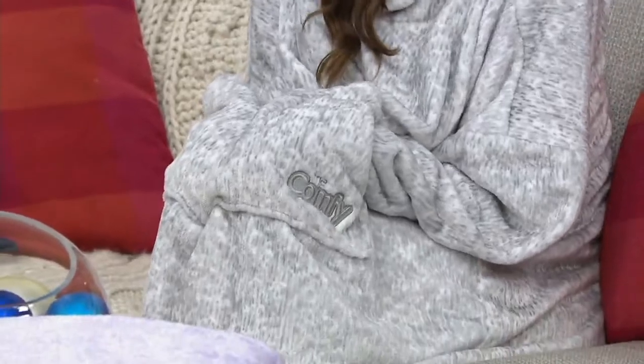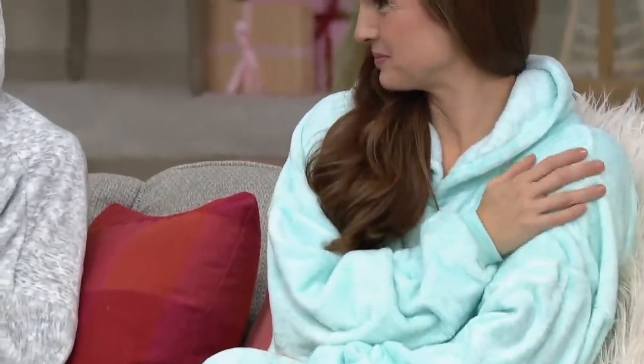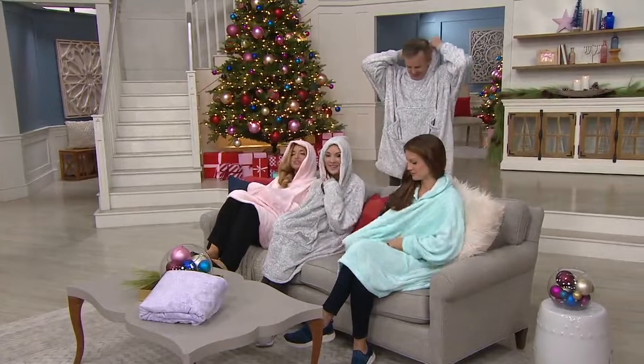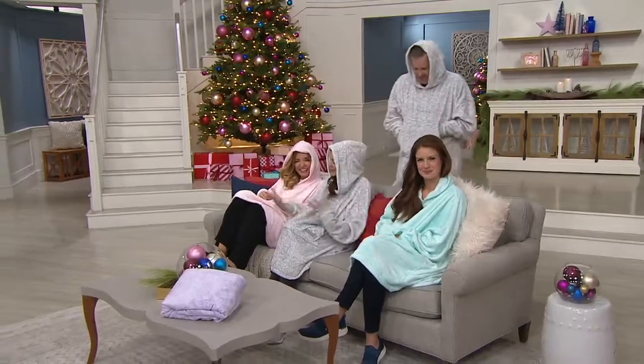This fabric flows so nicely — I like how it falls on you. It looks so good. Especially when we have the hood up, there's that extra cute factor. There's just something about curling up and feeling all cozy and cute. It's far better looking than a robe, and you can still get things done.